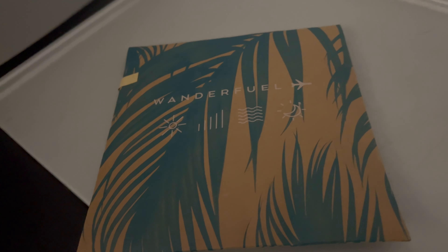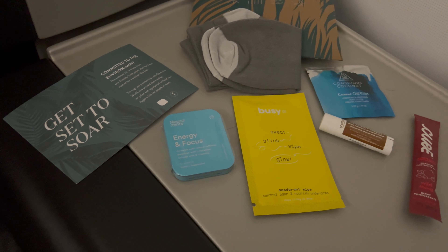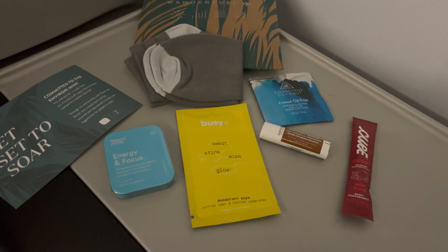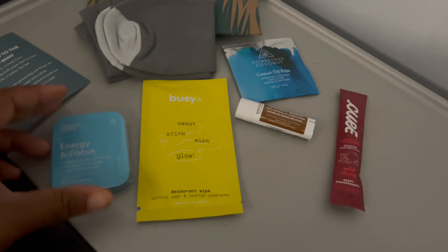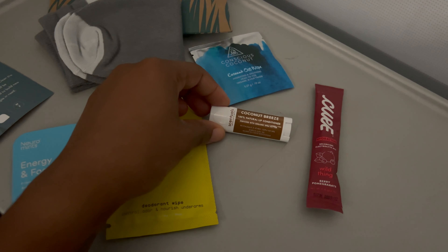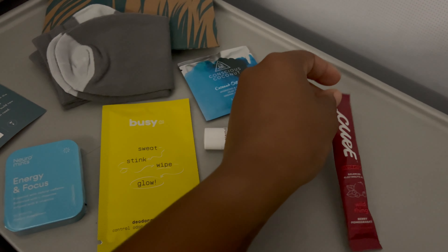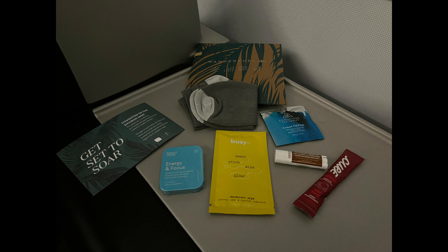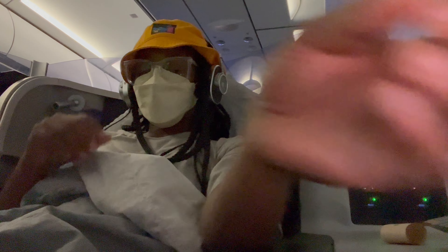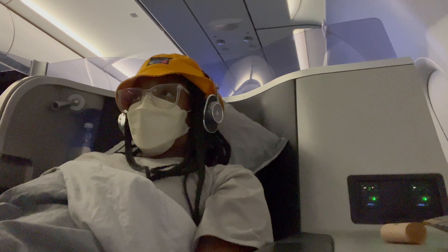In every Mint seat you get a Wonderfuel package — just the essentials you'll need for the flight. On this flight they gave me mints, a deodorant stick, a coconut wipe, chapstick, a hydration packet to put in water, and a pair of socks. Every flight is different — the first two Mint flights had completely different packaging; one time I got lotion, another I got a toothbrush. They're constantly changing things, which is really nice — it's like a surprise treat.